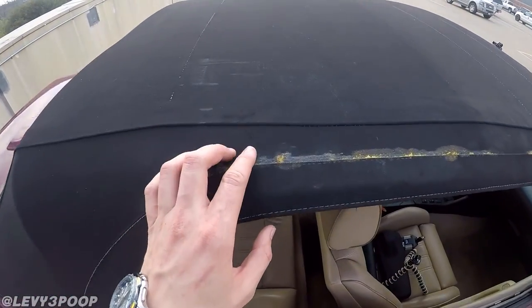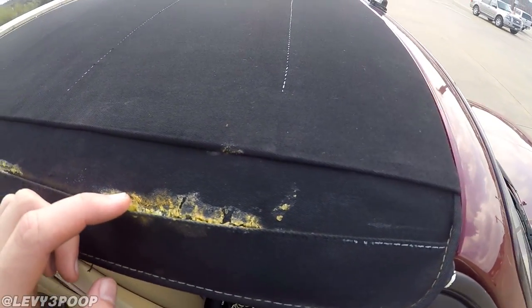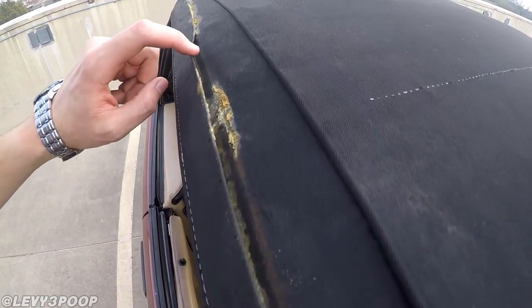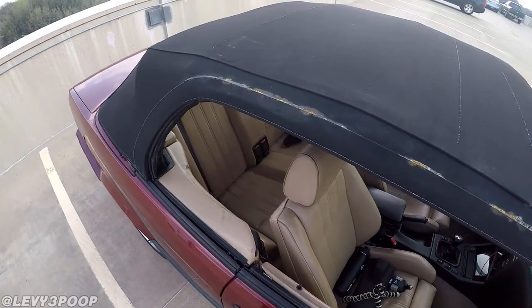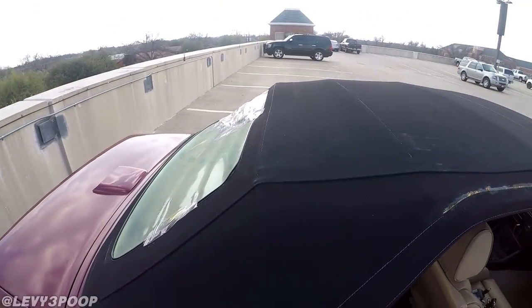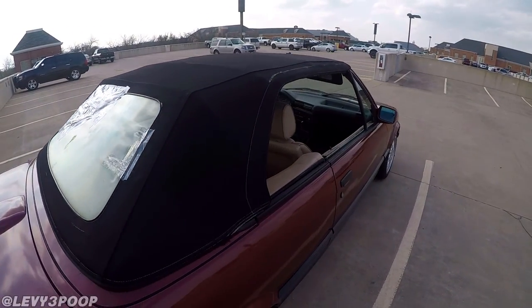Over here you can see it kind of looks like someone tried to put some Gorilla Glue or something on it — it looks like the kind of glue that foams up. So the soft top does need some work. Ruby is beautiful, but she does need some lovin'.